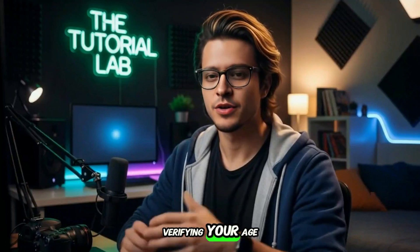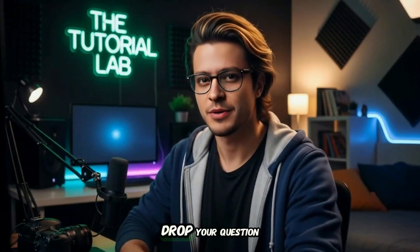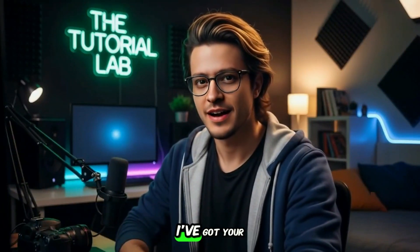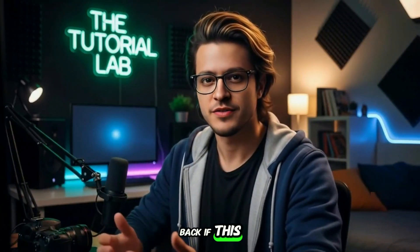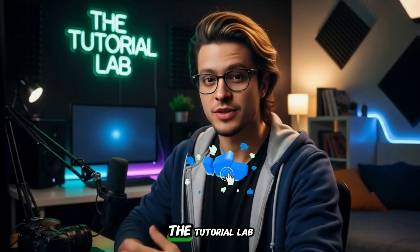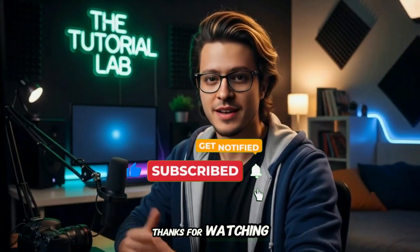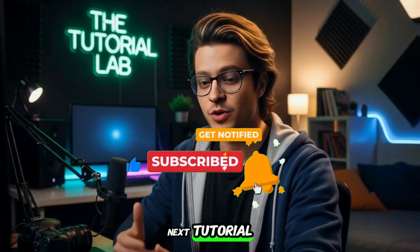Whether it's a selfie or your ID, verifying your age on Facebook is quick, easy, and secure. Got stuck at any step? Drop your question in the comments — I've got your back. If this video helped, give it a like, and don't forget to subscribe to the Tutorial Lab for more easy tech guides like this. Thanks for watching, and I'll see you in the next tutorial.